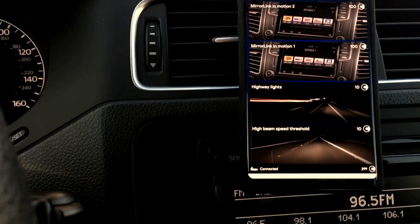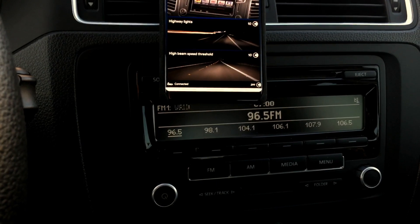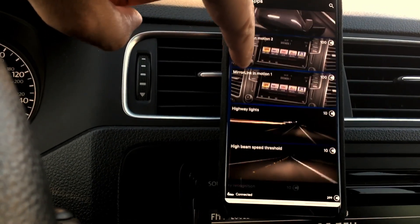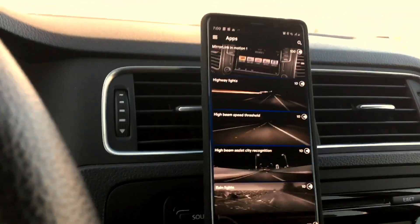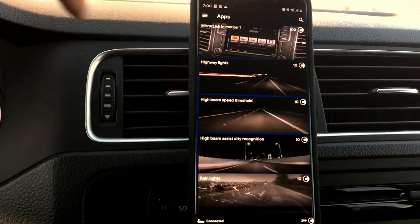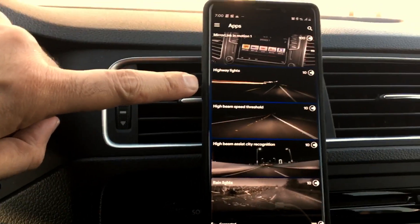Mirror link in motion — I believe this has the RNS 215, the standard unit, so it's not going to work. But if you have a head unit with mirror link enabled, you can use it. Highway lights — these are standard halogen lights with no LED light package, so this won't work either, but if you do have the LED package you can code highway lights for the car.